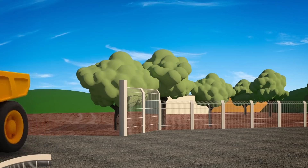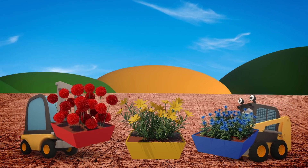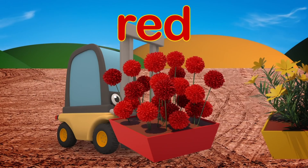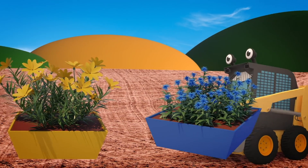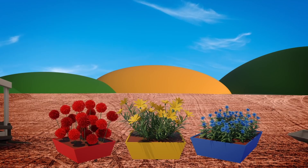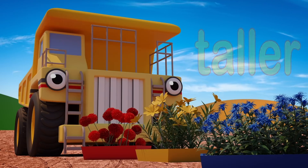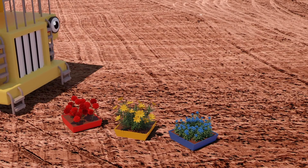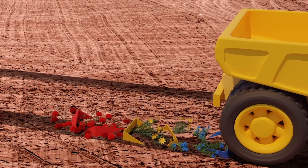Oh dear! Florence and Sid are getting the flowers ready to plant in the gardens of the new houses - what pretty flowers! Red! Yellow! And Blue! Don't leave the flowers there! Those flowers are tall, but George is much taller! Uh oh - George can't see the flowers and he's going to squash them! Watch out George! Oh dear!